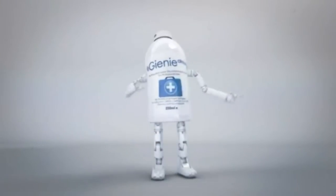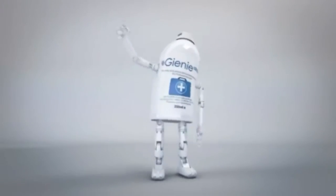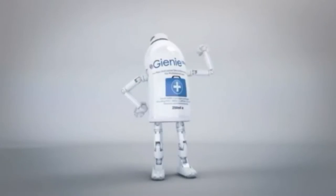Hi there, I'm Genie Clinical, an affordable, easy to use, safe and effective infection control solution.